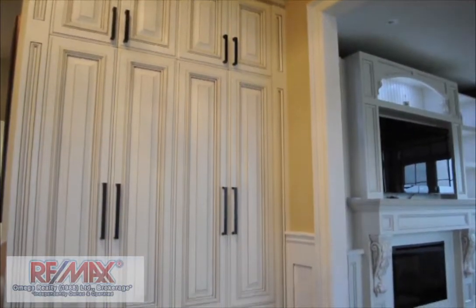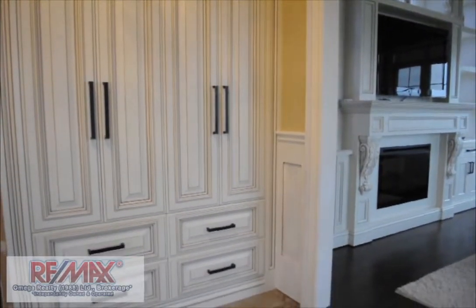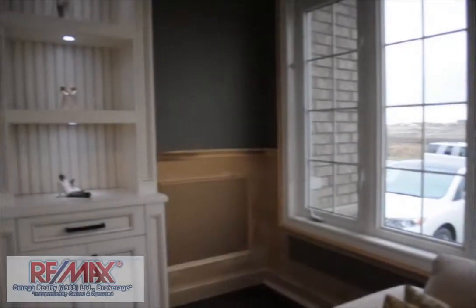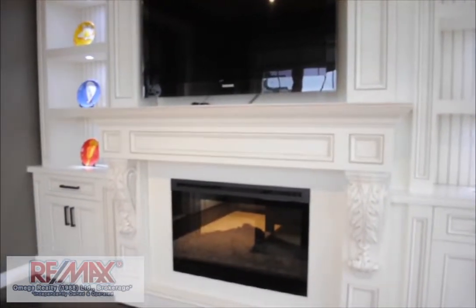Upon entering the cathedral ceiling foyer, the custom-designed closet has storage galore to look after all seasons. Just to the right is a great living room and multimedia area with custom-built cabinets, built-in surround speakers, and electric fireplace — a room enjoying lots of natural light from the large windows.